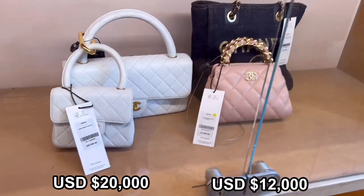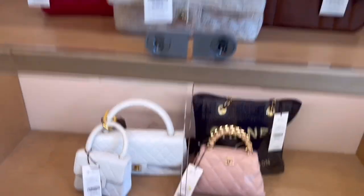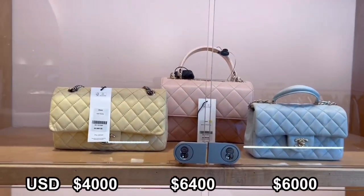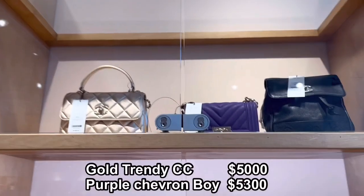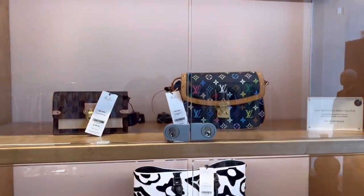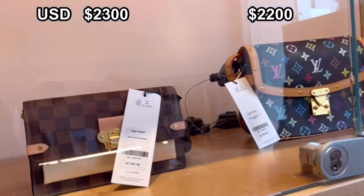Usually dark color and neutral color get a higher price than bright color or pop color. Wow, this Chanel is $20k — maybe it's a limited edition. Trends are almost the same as the original price. I love these three pastel tone color bags. There were other brand bags like Louis Vuitton, and the price was pretty good.